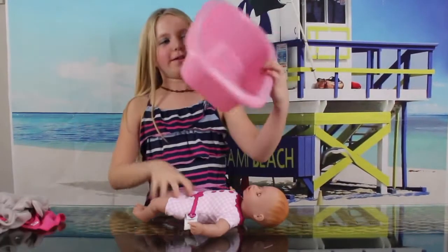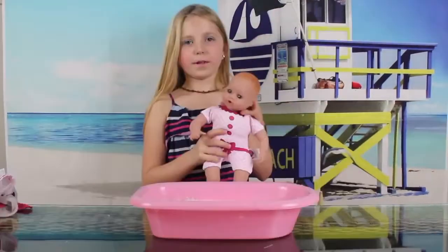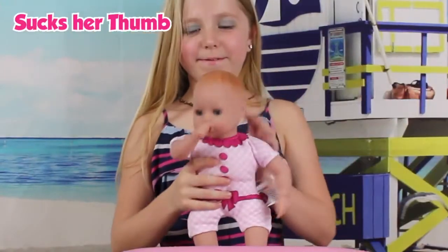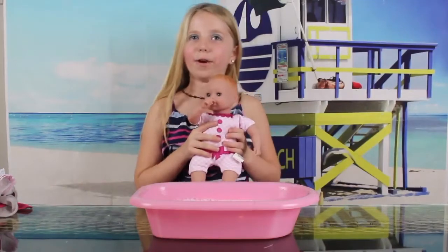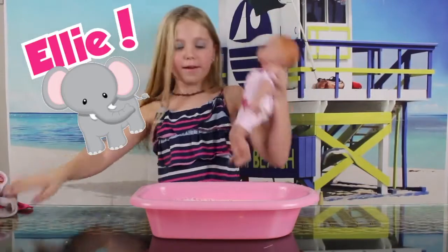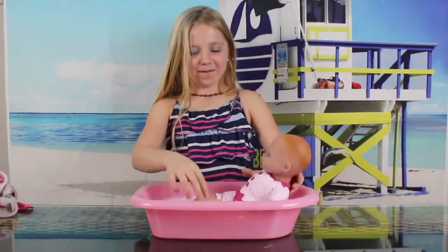Okay, so here's the little bathtub that I got. I have the doll here, and I just noticed — I know what I'm gonna name her: Ellie, because she is an elephant with a robe on. So here she goes.